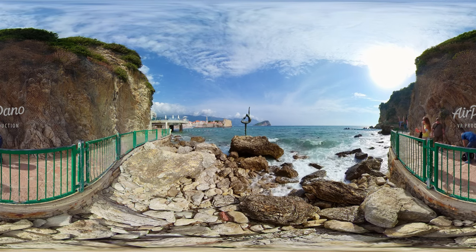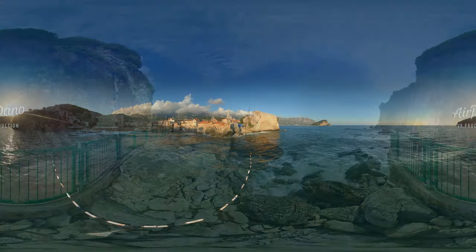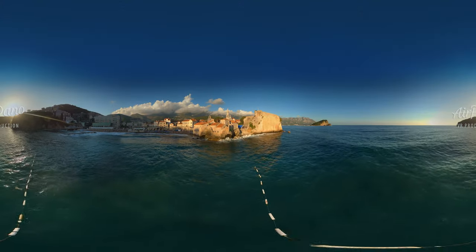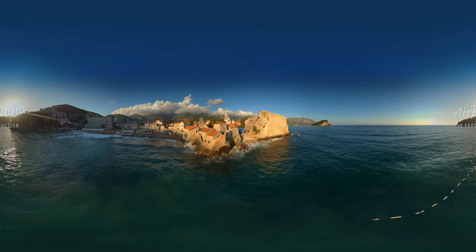Welcome to Budva, the resort capital of Montenegro. The Budva Riviera is famous for its beaches, nightlife and Mediterranean architecture.